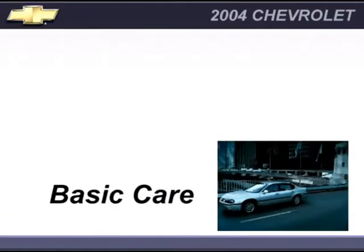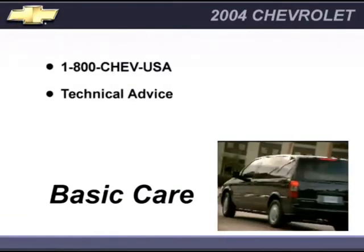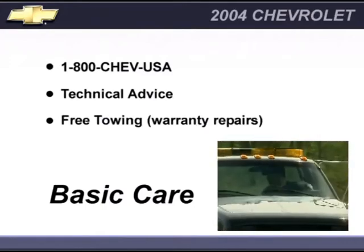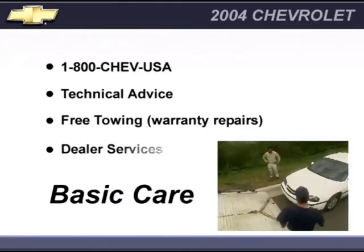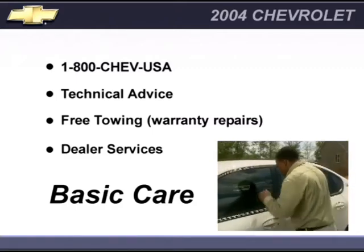For added on-the-road security, Chevrolet offers basic care and courtesy care. With basic care, you receive toll-free access via 1-800-CHEV-USA, basic over-the-phone technical advice, free towing to the nearest Chevrolet dealer for warranty repairs, and dealer services such as wrecker services, locksmith and key service, glass repair, and others at a reasonable cost.